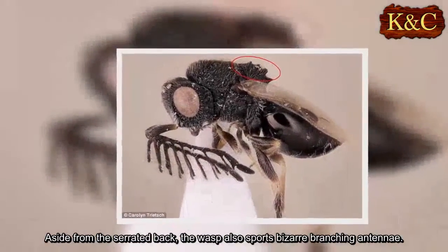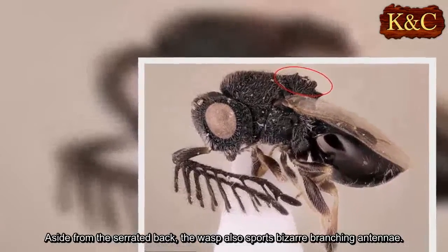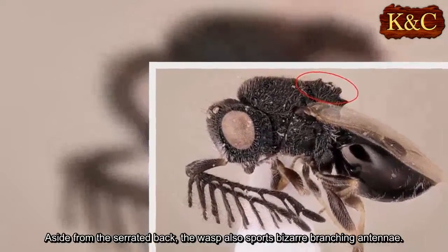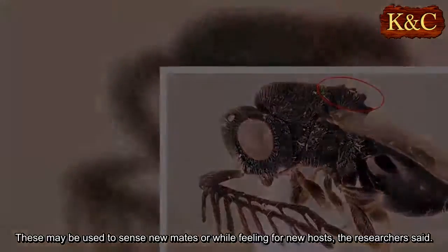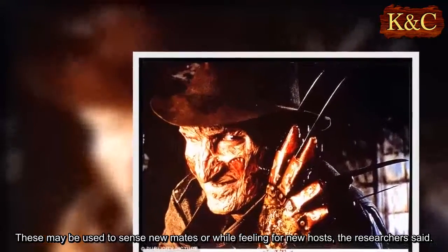Aside from the serrated back, the wasp also sports bizarre branching antennae. These may be used to sense new mates or feel for new hosts, the researchers said.